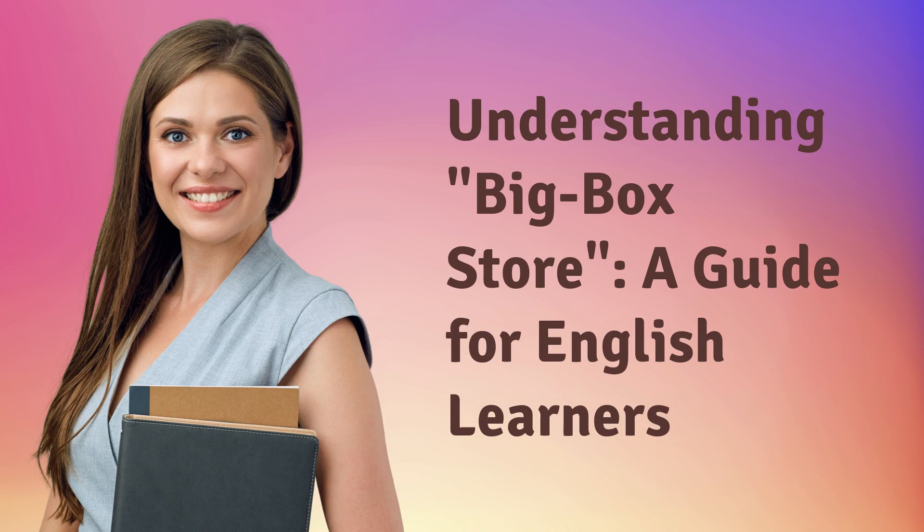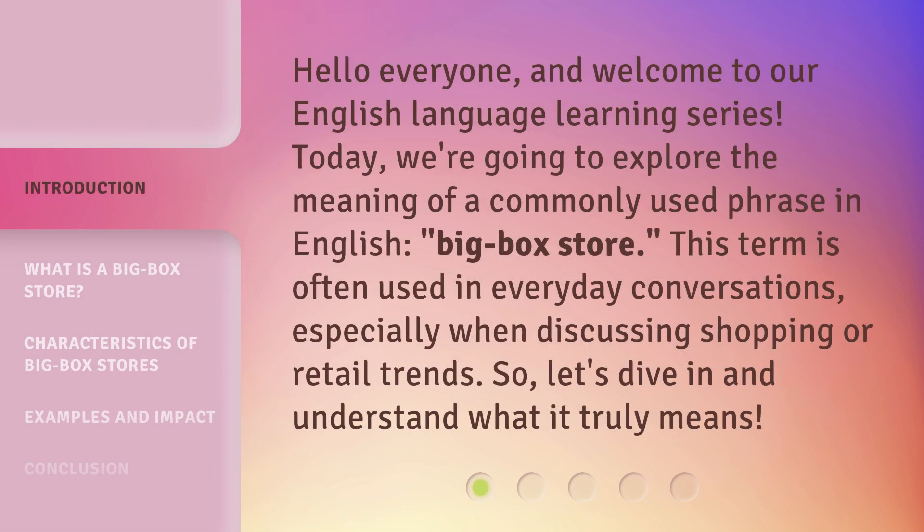Understanding Big Box Store: a guide for English learners. Hello everyone, and welcome to our English language learning series. Today, we're going to explore the meaning of a commonly used phrase in English, Big Box Store. This term is often used in everyday conversations, especially when discussing shopping or retail trends. So, let's dive in and understand what it truly means.